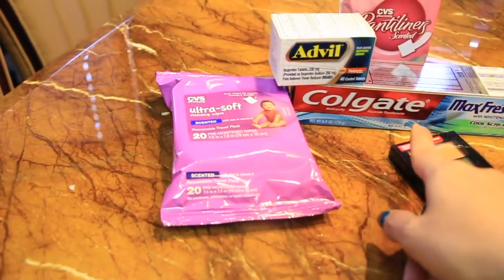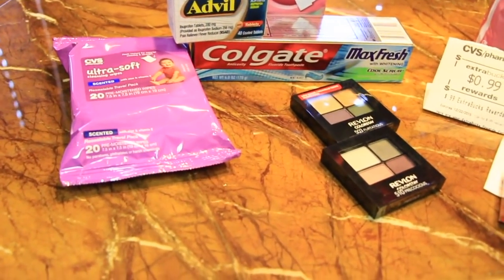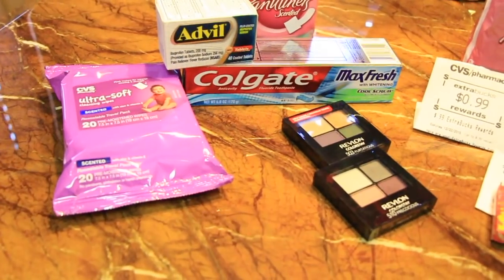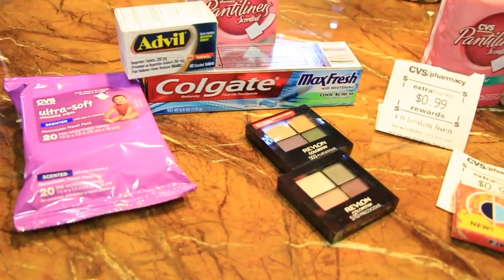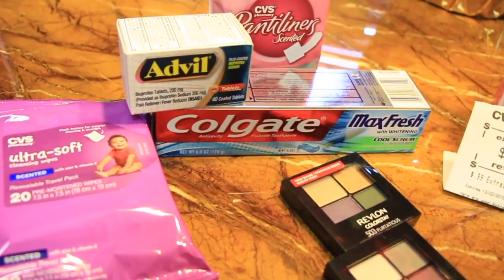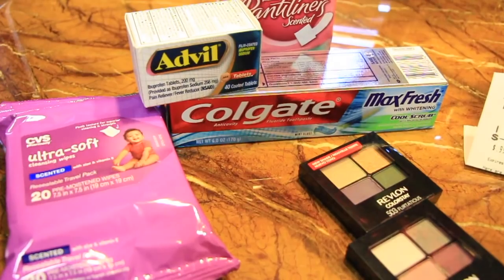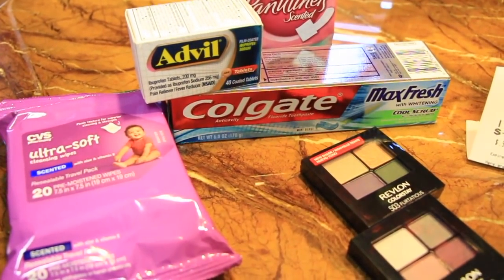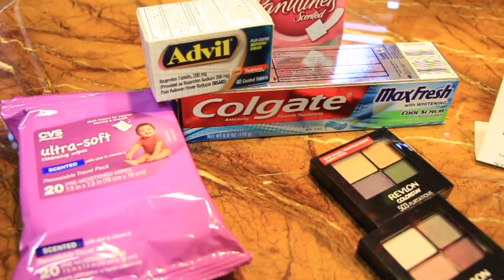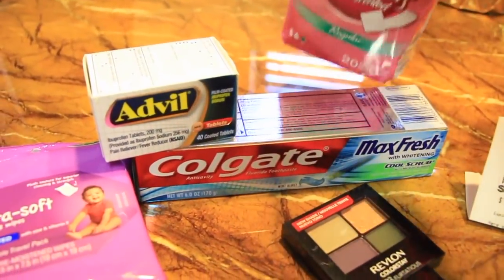The first item is the Colgate Max. This week you'll get a $2.50 CVS Redbox coupon, plus there's also a 75-cent printable coupon from the Colgate website. So it comes out to three dollars minus the $2.50 and the 75 cents — that makes it a 25-cent money-maker for you.